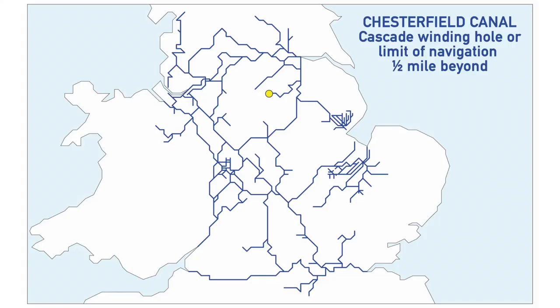The next one is the Chesterfield Canal — the Cuckoo Winding Hole, or limit of navigation half a mile beyond, also known as the Manor Road Winding Hole. Either way the Chesterfield Canal is quite a way from here — it's in the northeast — so we're on our way but it won't be anytime soon.